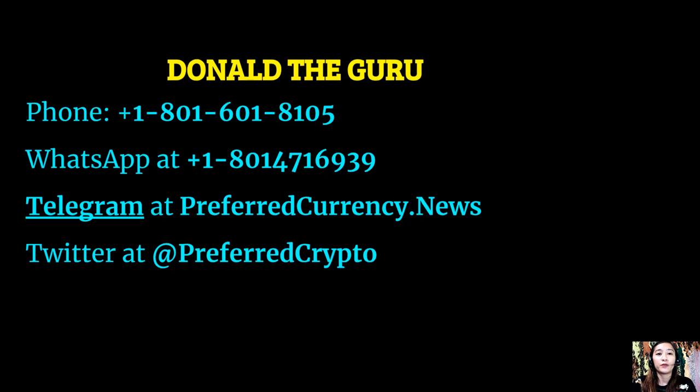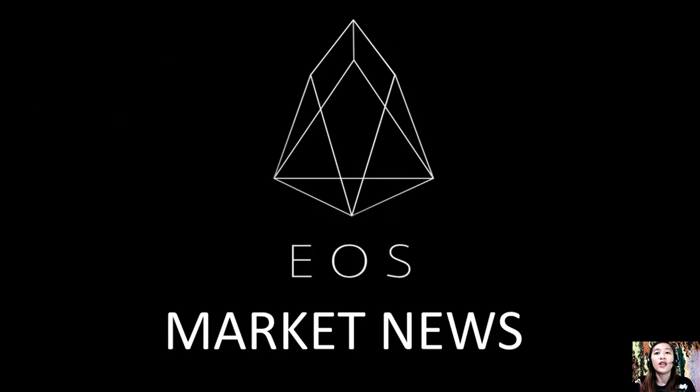All information provided is for news review and educational entertainment regarding blockchain and should not be taken as financial advice. We are not financial advisors and highly recommend that you do your own research regarding all the information we provide, to make decisions for yourself. This channel, EOS Market News, and the website preferredcurrency.news are simply a gathering of rumors and research available online each day. This is Mia — I'll be back with another video, so until then, take care.